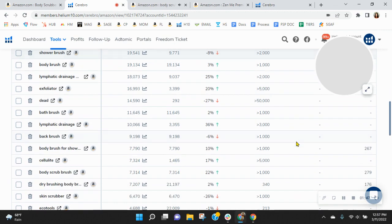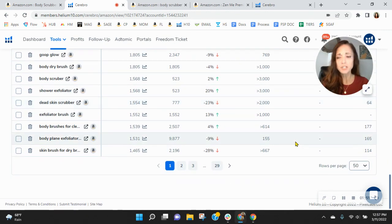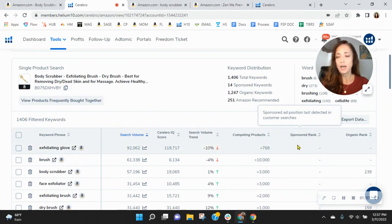Just looking here quickly, I don't see any sponsored keywords in the first 50 most frequently used keywords in this category. So your sponsored keywords need help too, simply because you want to go after those words that are driving the most traffic.